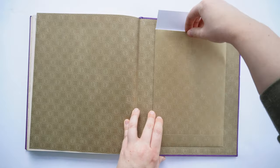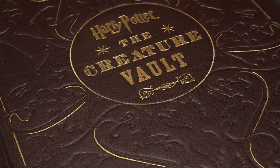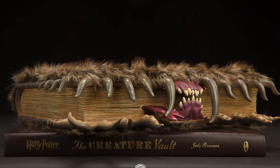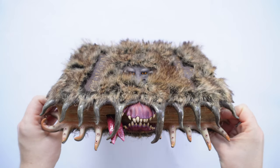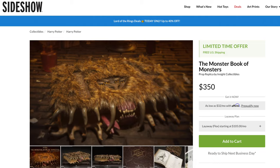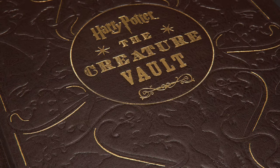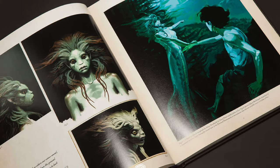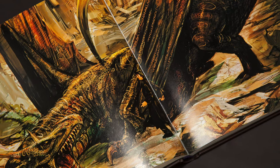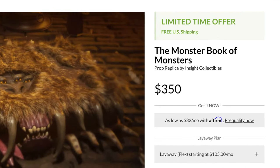Before I move on from The Creature Vault, I also want to note that this is available as a specially bound brown leatherette edition accompanying the official Monster Book of Monsters replica — that same one used in the Page to Screen limited edition set. If you want to search for it, it will be listed as the Monster Book of Monsters replica from Insight Collectibles, and it does include this special edition of The Creature Vault. The book itself is exactly the same internally; it's just in a nicer binding. As of this video, the Monster Book of Monsters replica with The Creature Vault is still available new, although it is another pricey one.